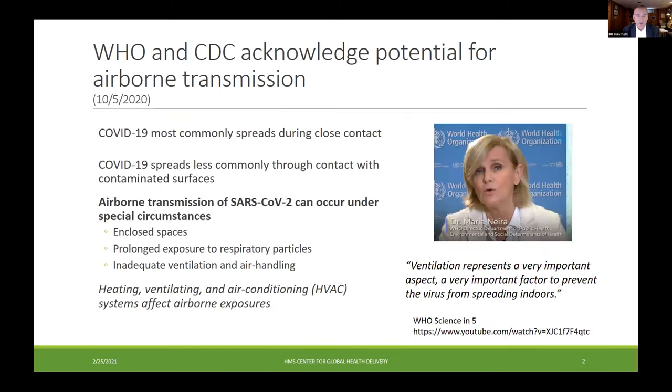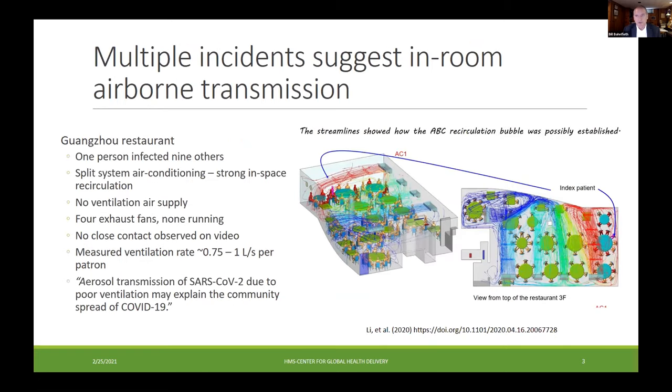Aerosol or airborne transmission of COVID-19 has been acknowledged by public health authorities, and we know there are many other diseases that transmit that way. Fomite or intermediate surface transmission may occur, but the evidence is limited. In recent months, airborne transmission started to get some attention from CDC and WHO, but it's been a concern of others in the engineering community for a long time. We have lots of incidents like the Guangzhou restaurant and many others that suggest in-room airborne transmission.